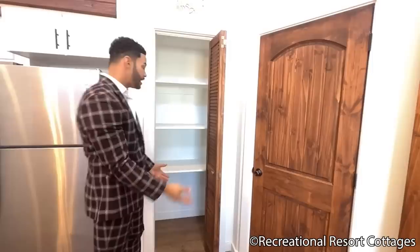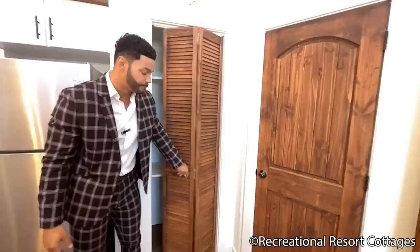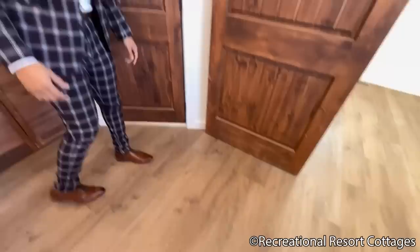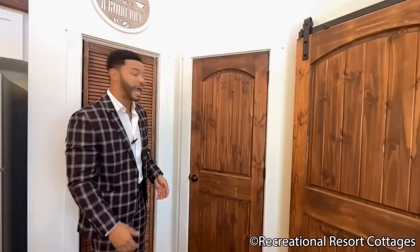A lot of clients ask about the pantries here at Recreational Resort Cottages — yes, you have space to accommodate brooms, small vacuums, Swiffers, whatever you need. And get a good look at this flooring: Scandinavian oak pecan plank flooring going throughout the entire home, making for a great color choice that pairs with pretty much anything you choose to add.